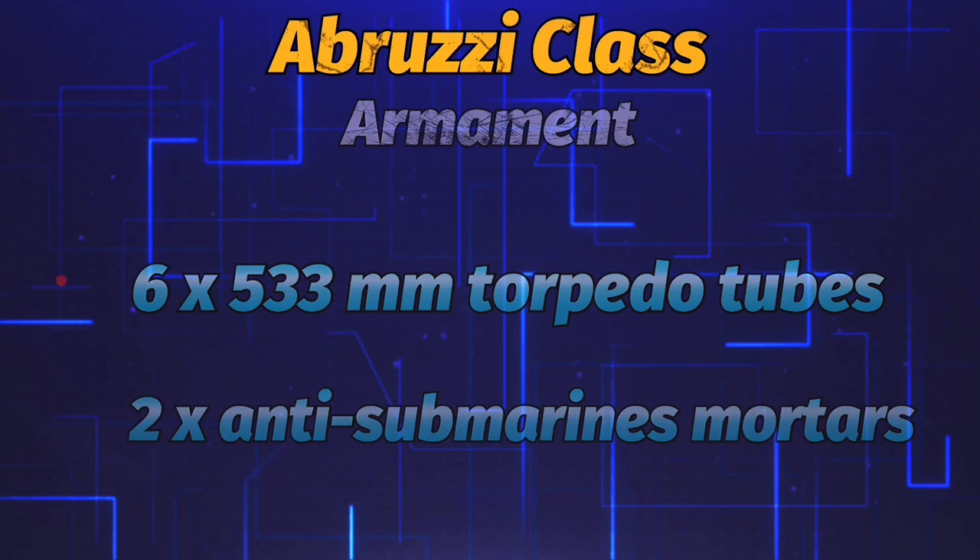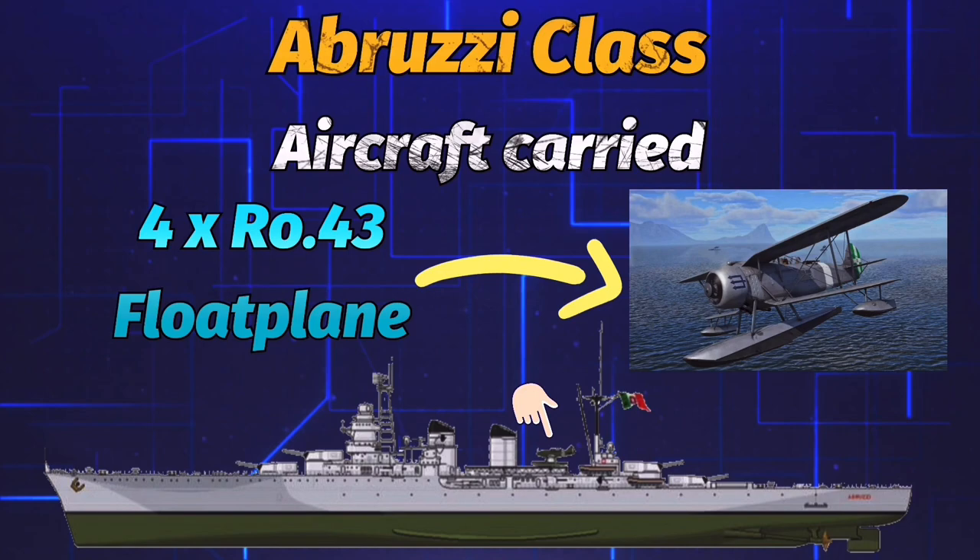The complement also comprised four RO-43 planes — two stored with wings folded in a hangar, and two on-site catapults on each side of the rear funnel.